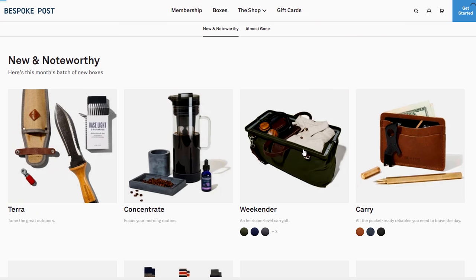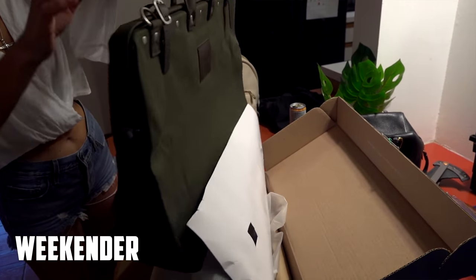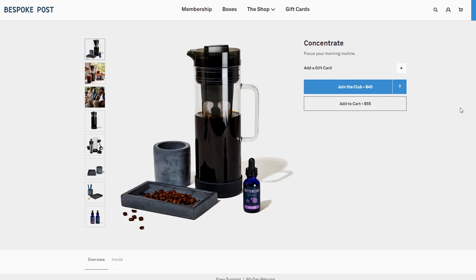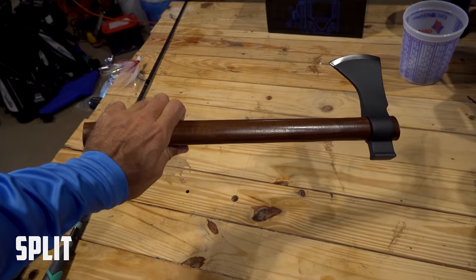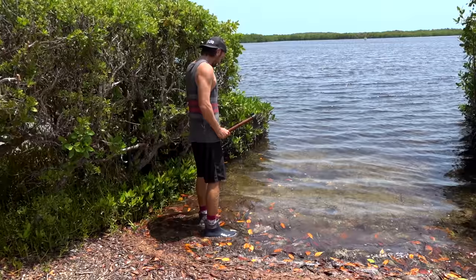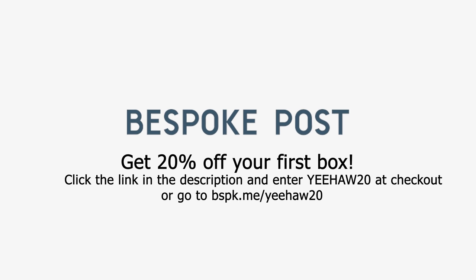They also sent me the Weekender, which is an awesome bag that'll be perfect for bringing tools into the woods. Something about it reminds me of Indiana Jones, ready to tackle an adventure. Every box has around $70 in value but only costs $45. You only pay for the boxes you want — every month you can see what you're going to get and have the choice to swap it out. If you think any of the products on Bespoke Post would be cool for you or as a gift, get 20% off your first box. Click the link in the description or enter YEEHAW20 at checkout.